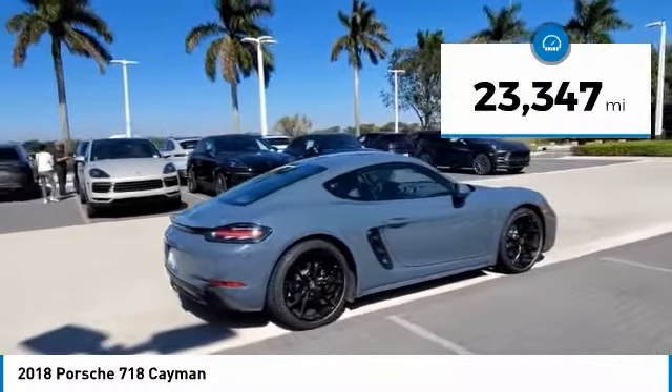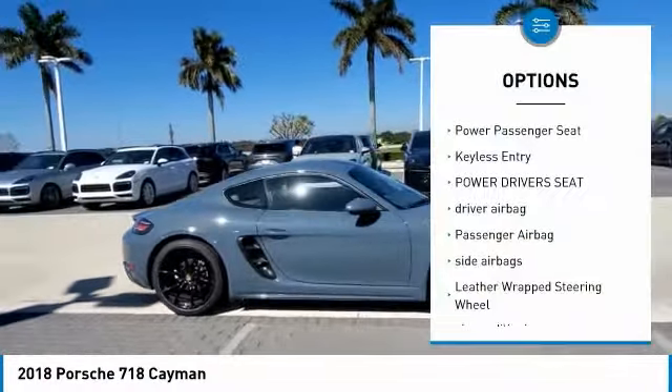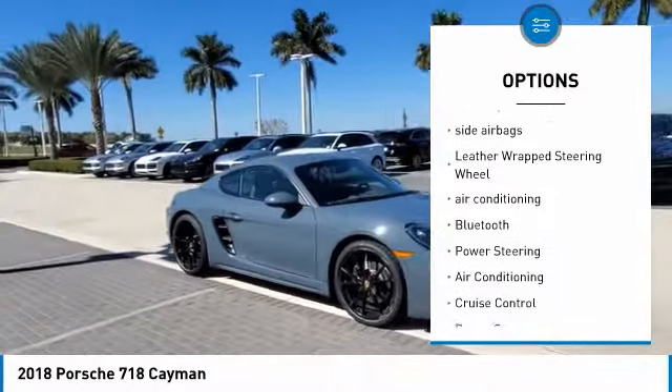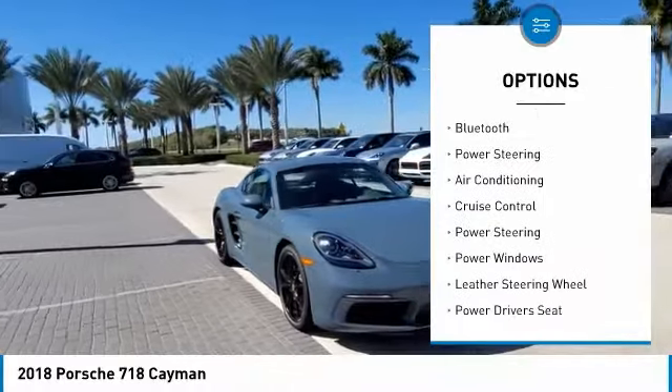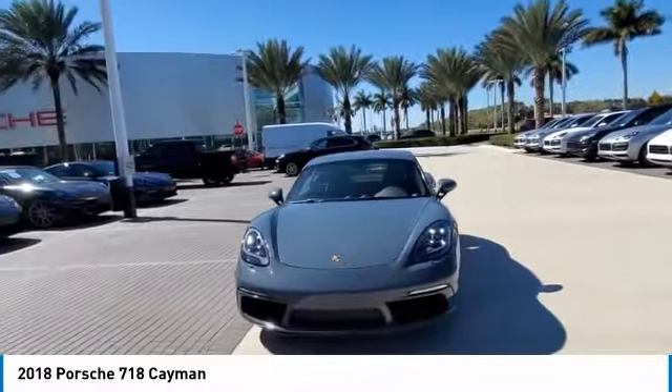This vehicle has less than 25,000 miles. Here are some of this vehicle's great options: power passenger seat, keyless entry, power driver's seat, driver airbag, passenger airbag, side airbags, leather-wrapped steering wheel, air conditioning, Bluetooth, power steering.